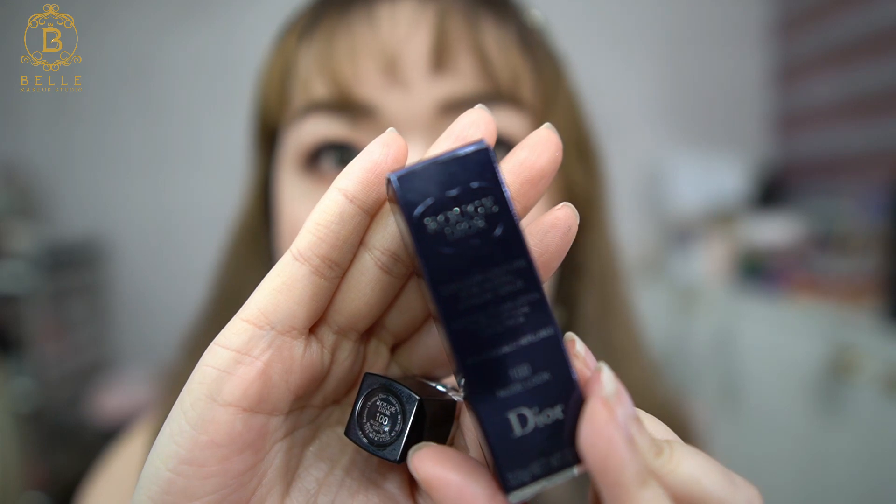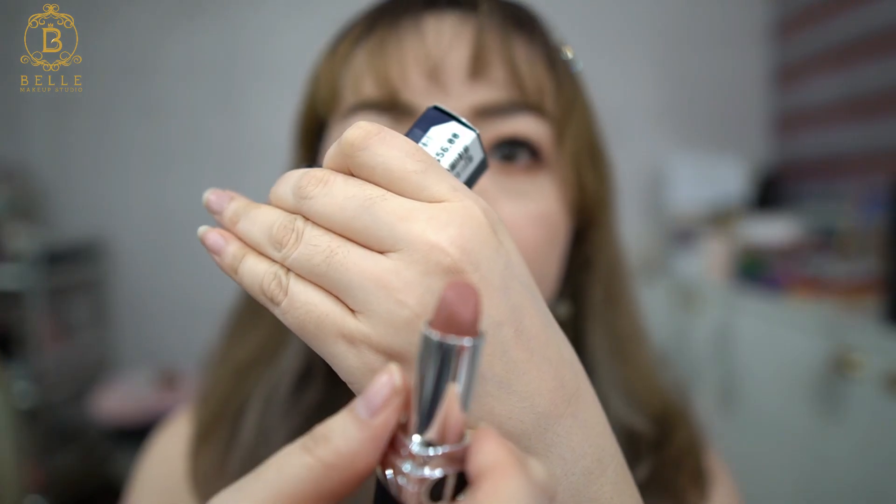I've finished with my lashes and this is the final look. Let me show you the lip color first — I'm using this Dior lipstick number 100. It's more of a nude look, but it actually appears a little pumpkin-peachy on my lips — a very nice nude color that complements my eye makeup, because I want this more Korean overall makeup look.